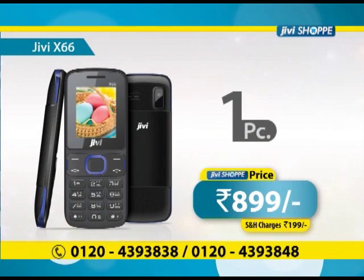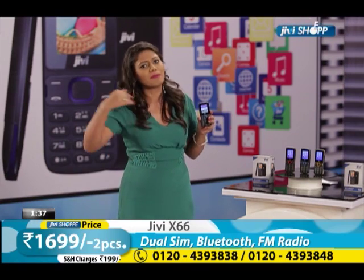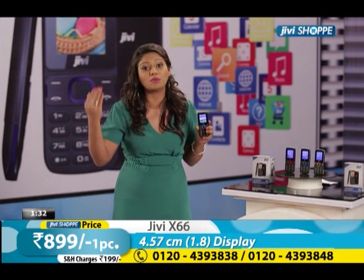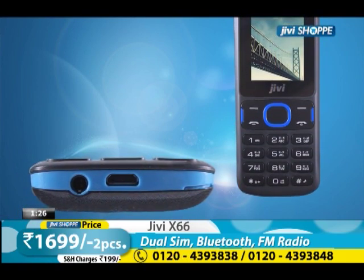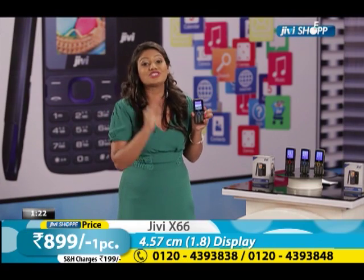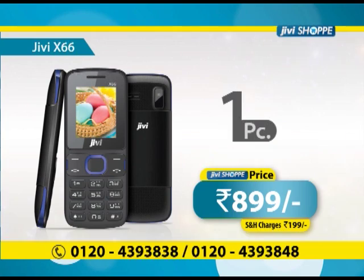You have two mobiles — keep one for yourself and give one to your parents. Because parents go outside, and at this age we need to stay connected with them. You have to order this gift for them. Only Jivi Shopee. Two mobiles for 1699 rupees, or one mobile for 899 rupees.